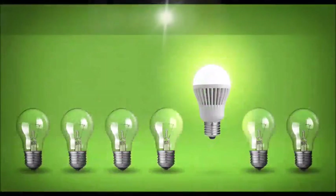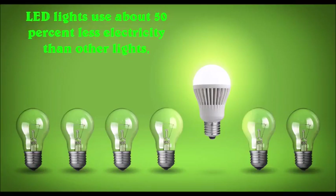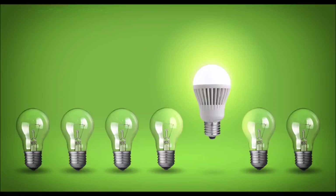Let's have a look. Firstly, LED lights use energy in an efficient way. LED lights use about more than 50% less electricity than other lights, like incandescent and fluorescent types. Since they use less energy, they are considered energy efficient.